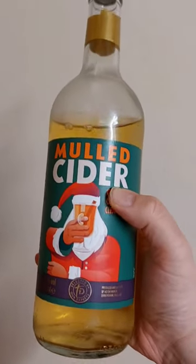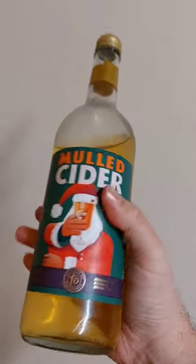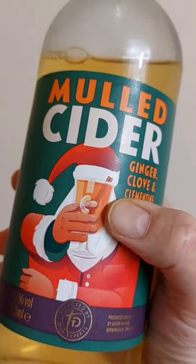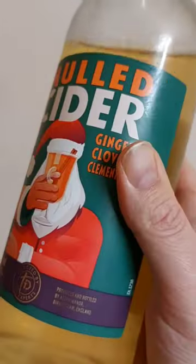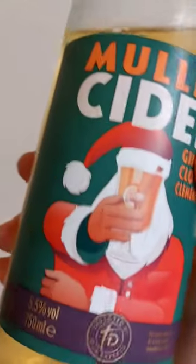So here we have the bottle, which you can see — Mold Cider. And look, Santa Claus. He's got orange hands and the glass is covering his face. It's sort of like they've cancelled Santa Claus. He's like an ambiguous kind of figure.